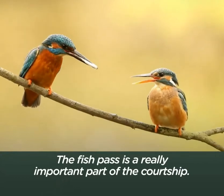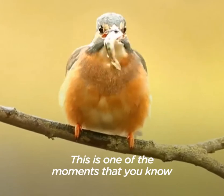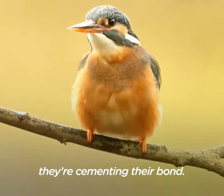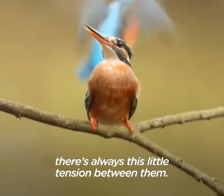The fish pass is a really important part of the courtship. This is one of the moments that you know they're cementing their bond. When they do come together and start mating, there's always this little tension between them.